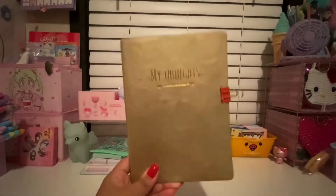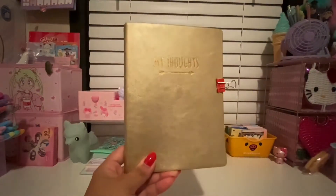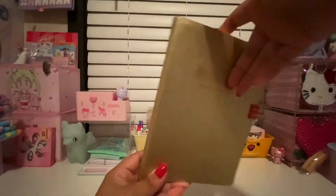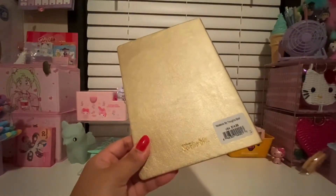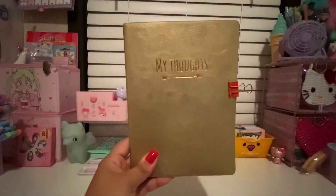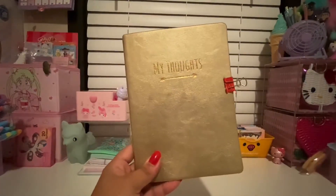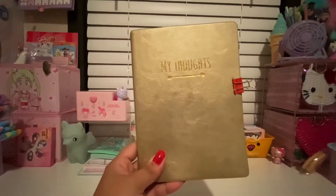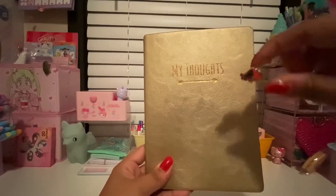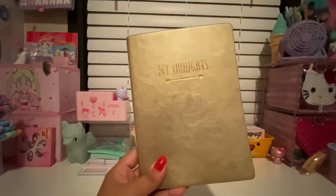The first one I have is my newest journal — I just started bullet journaling. It's a super cute gold metallic, kind of like a leather material, and it says 'My Thoughts' with an arrow underneath. This is by the brand Studio Oh. It says it was $14.99 but I bought it from the Go Calendar store and it was on sale for a dollar. They had a lot of stationery on sale. I also have a little coral clip with polka dots that I got from Michaels.